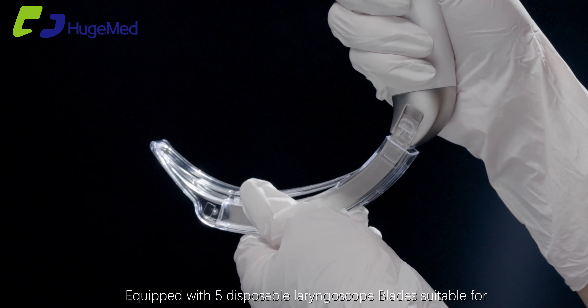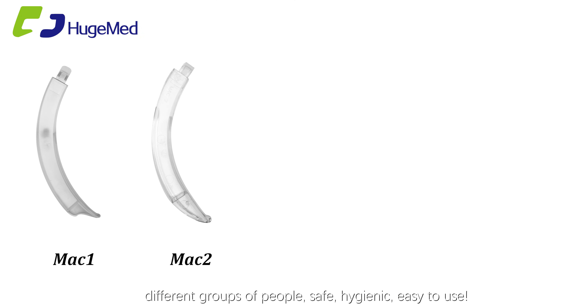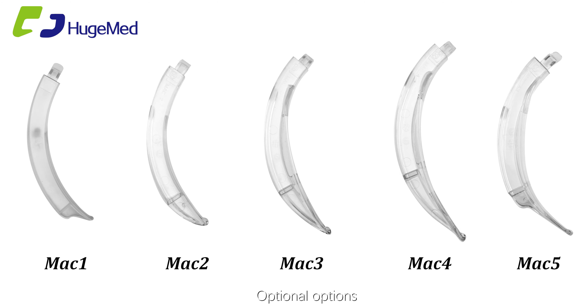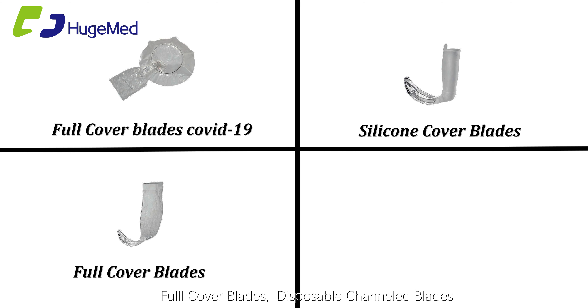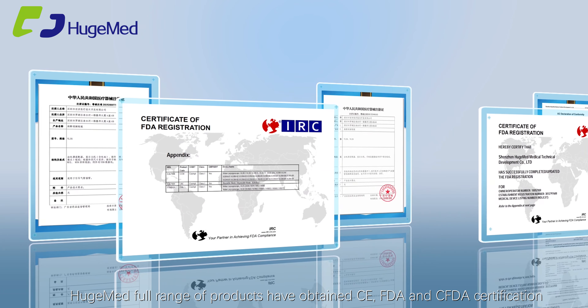Equipped with 5 disposable laryngoscope blades suitable for different groups of people — safe, hygienic, and easy to use. Optional blade types include: full cover blades for COVID-19, silicone cover blades, full cover blades, and disposable channeled blades. Huge Med.